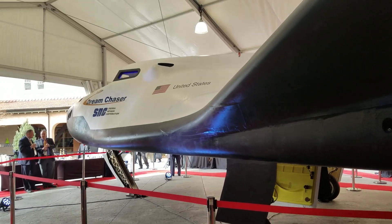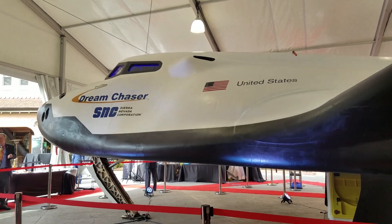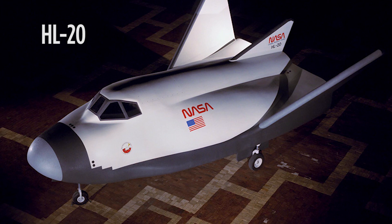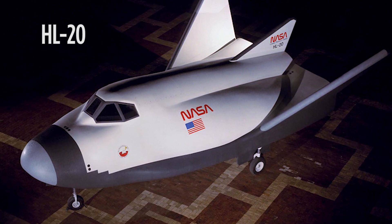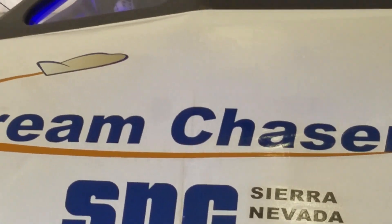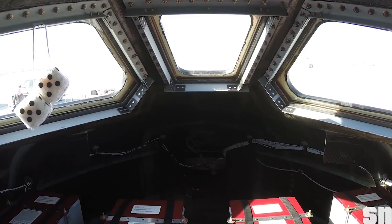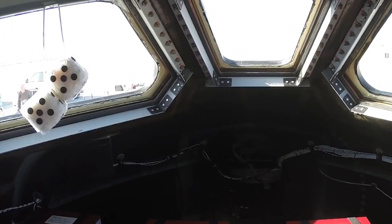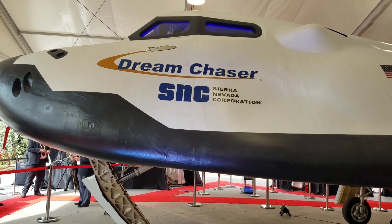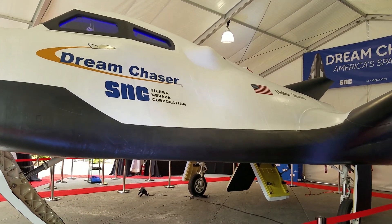Coming around the front, you can see the cockpit. This Dream Chaser design is based on old NASA designs for a lifting body known as the HL-20. They took that 20th-century design and gave it a big high-tech makeover. There are some fuzzy dice in the cockpit — a good luck charm used on their test flights. They took NASA's experience with the HL-20, built a new 21st-century airframe, and voilà — a new spaceplane.